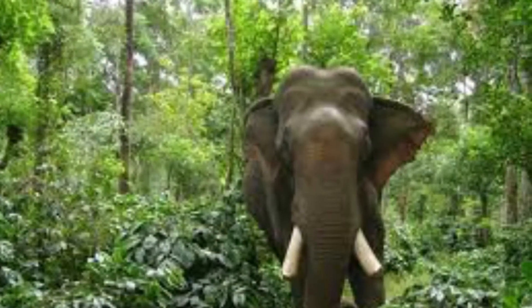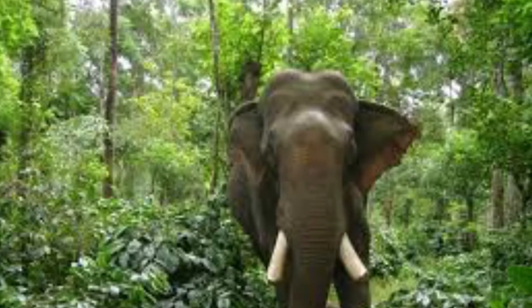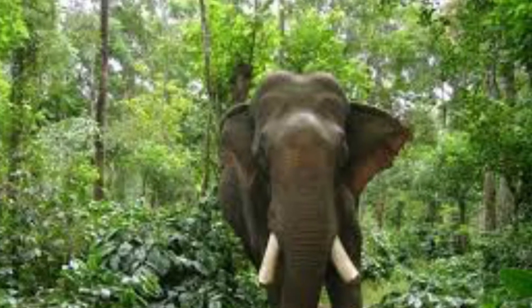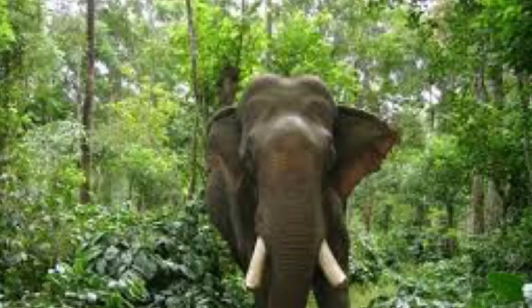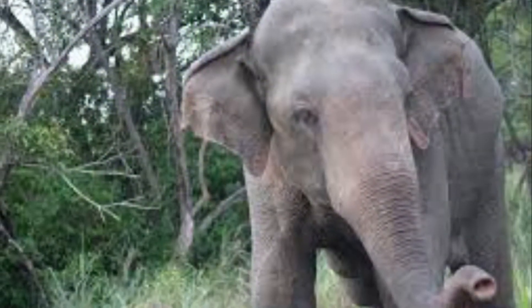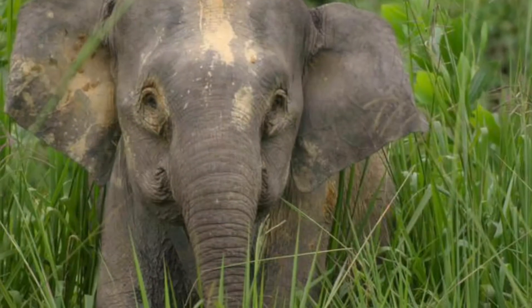But again, like African elephants, male Asian elephants live alone. They always leave their natal herd upon reaching maturity. There are four different subspecies of Asian elephant: the Indian elephant, the Sri Lankan elephant, the Sumatran elephant, and the Bornean elephant.